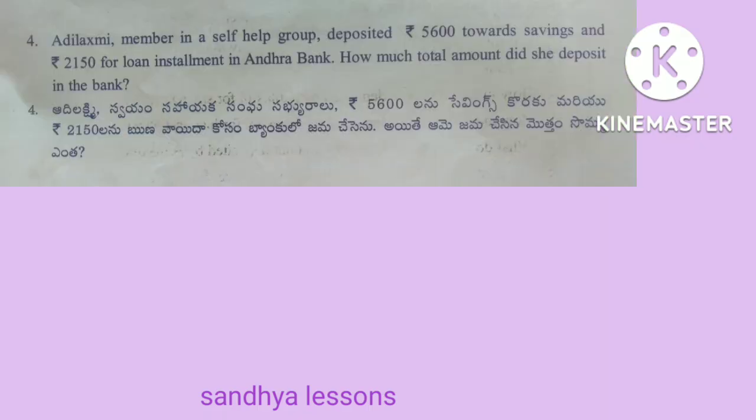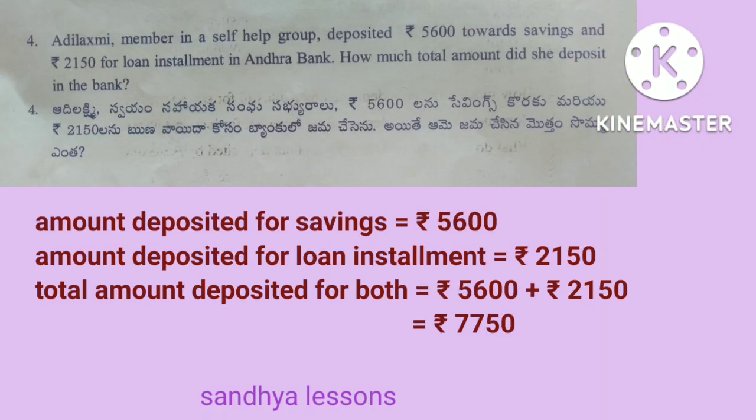The fourth problem is also the same. Amount deposited for savings is equal to 5,600 rupees. Amount deposited for loan installment is equal to 2,150 rupees. To get the total amount, we should add the amount deposited for savings and also for loan installment. Therefore, total amount deposited for both is equal to 7,750 rupees.